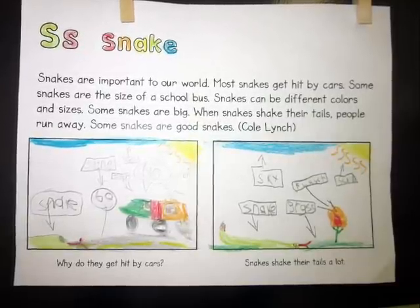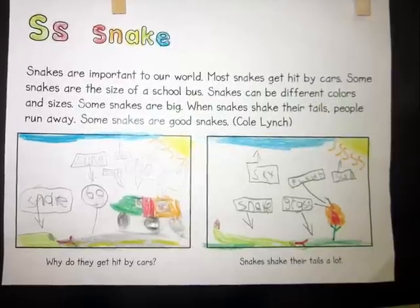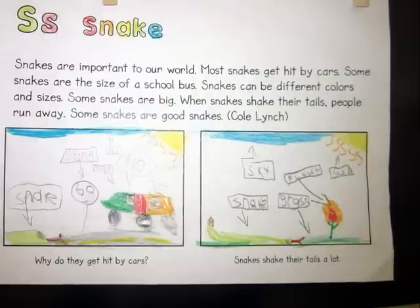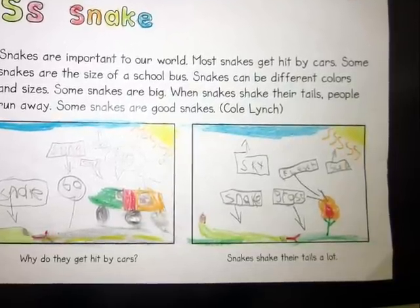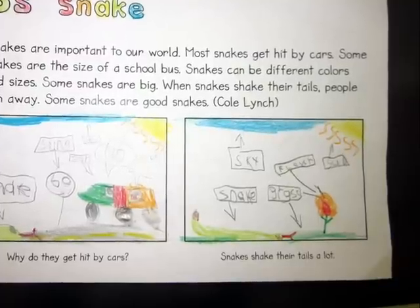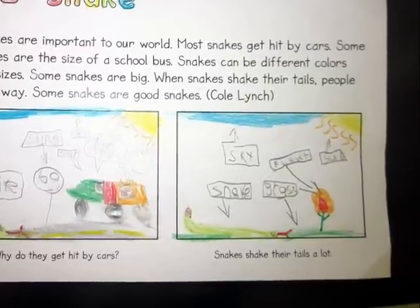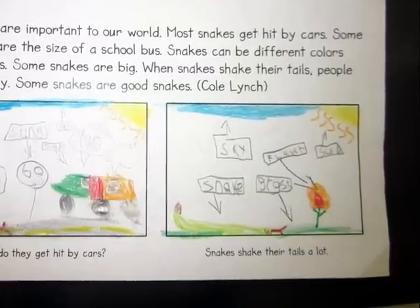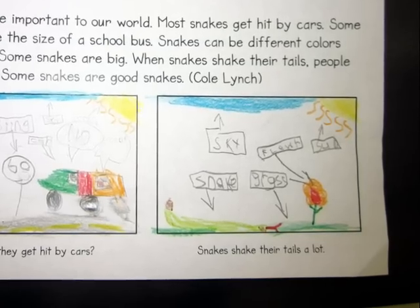Snakes are important to our world. Most snakes get hit by cars. Some snakes are the size of a school bus. Snakes can be different colors and sizes. When snakes shake their tails, people run away. Some snakes are good snakes. Why do they get hit by cars? Snakes shake their tails a lot.